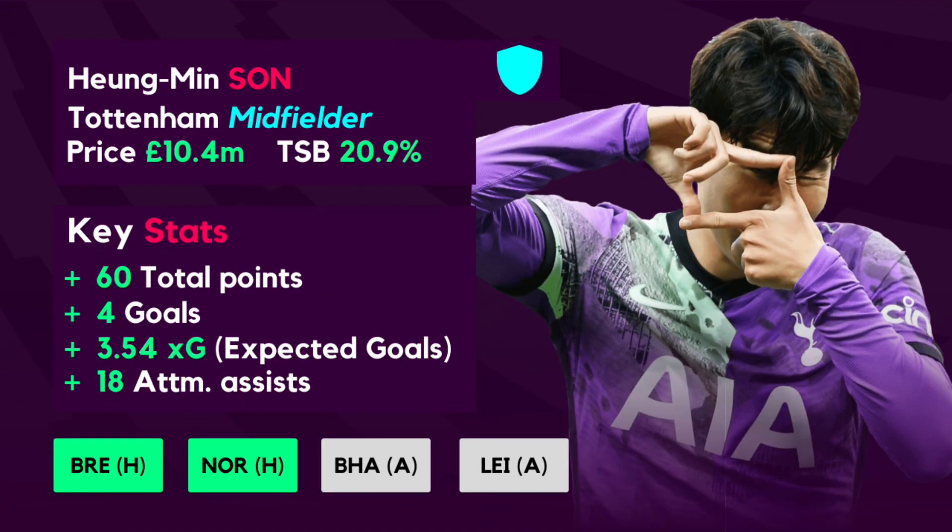Son features on the hold list as he blanked in gameweek 13, in a similar boat to Ronaldo. He is one of the most transferred out players heading into gameweek 14 but has recorded 60 points so far. His match against Burnley was postponed, giving him 0 points, but Spurs face Brentford at home and Norwich at home as their next two opponents. Son has recorded 4 goals and 2 assists with a 3.54 XG and 18 attempted assists. With Brentford, Norwich, Brighton and Leicester as his next 4 opponents, it is not the time to sell him.